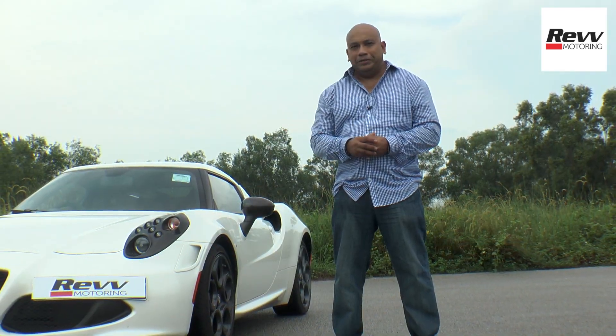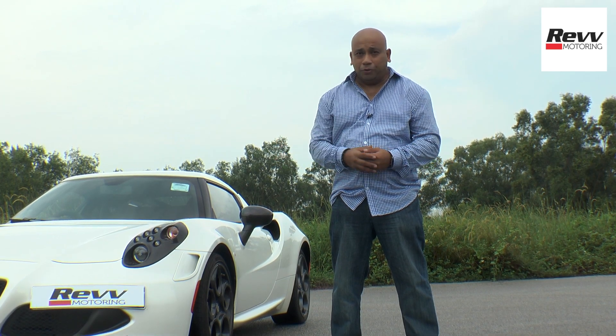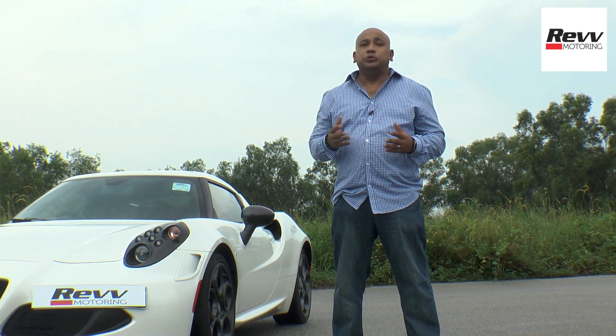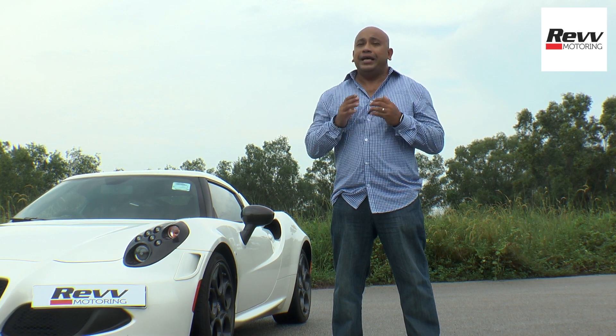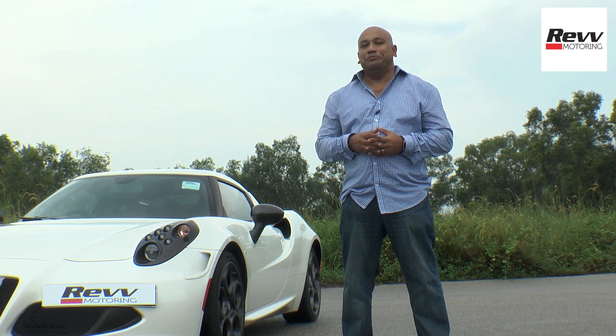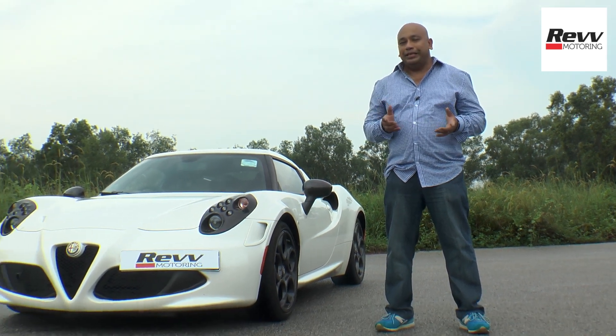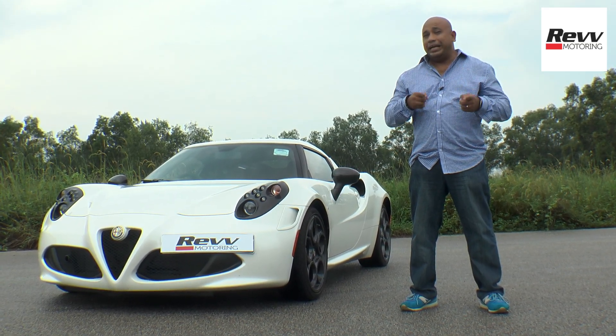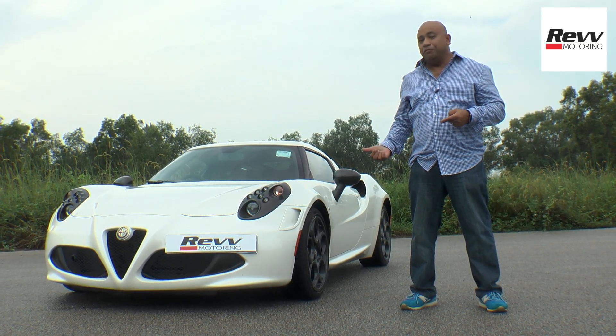We've been receiving tons of emails, people requesting SUVs, sports cars — you name it, we receive it. And trust me when I say we will do our very best to showcase as many of your requests as possible. But in the meantime, do we have a treat for you. The car we're going to showcase today has been receiving so many emails I can't even count them — it's the Italian speedster, the Alfa 4C.